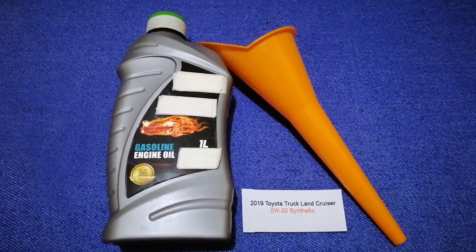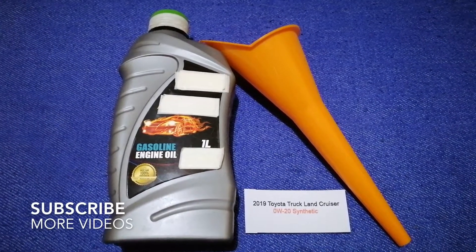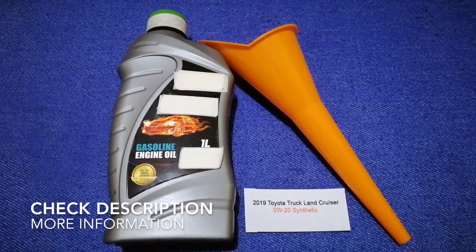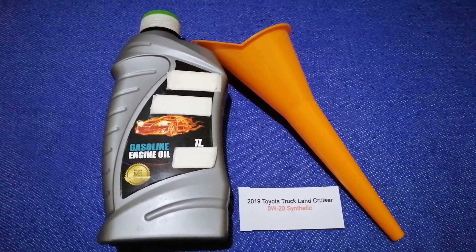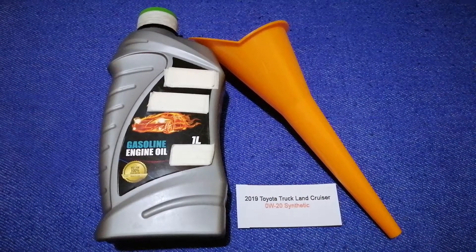Hey guys, welcome back. Today we are going to talk about the oil type for the 2019 Toyota Land Cruiser. If you are looking for what oil to buy, I have already looked it up — just check the video description and I will try to leave the info there as well.